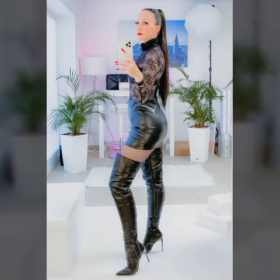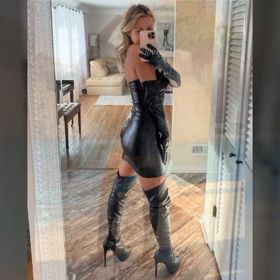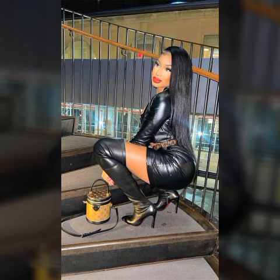Hi everyone, how are you today? I hope you are all pretty fine and doing very well. Welcome back to my YouTube channel Fashion Topper. I'm here again with a very beautiful, fantastic video. I'm super excited to share more about my leather dresses, outfits, long boots, thigh-high boots, high heel boots, spike heel boots, skirt, and mini skirt.